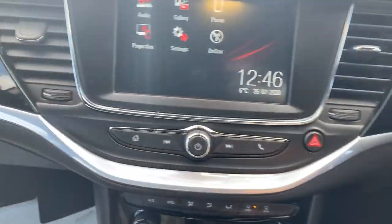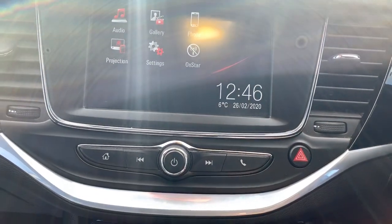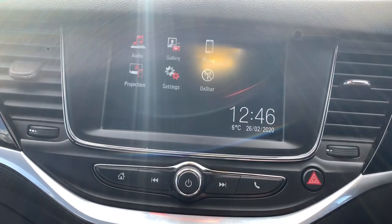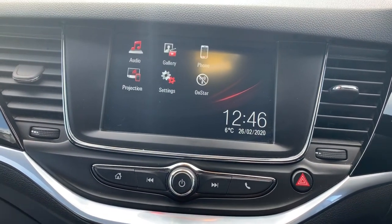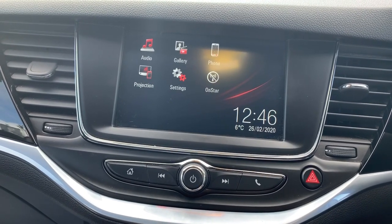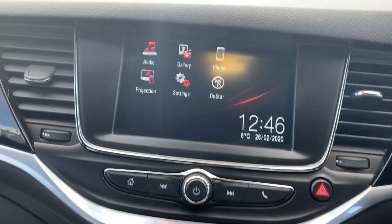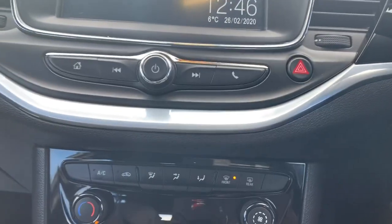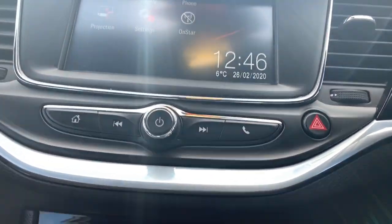The centre console features the IntelliLink full touchscreen entertainment system. For media you have FM, AM, and digital radio, as well as Bluetooth and USB. The Bluetooth projection screen and USB port support Apple CarPlay and Android Auto if you have a compatible device.